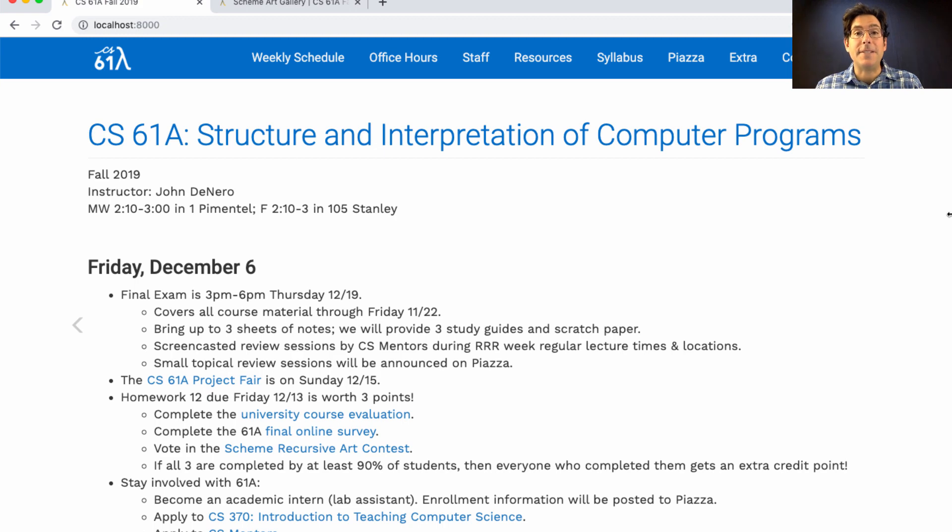On Sunday, the 15th of December, we'll have the CS61A Project Fair, where your fellow students will tell you about interesting things that they've built over the course of the semester. I can't wait to see what you all have come up with. I encourage all students in this course to come take a look. Homework 11 is due next Friday, Friday of RRR week, and it's worth three points. You need to fill out the university's course evaluation, fill out the final online survey where you give us feedback about what parts of the course we can improve, and vote in the Scheme Recursive Art Contest. If all three are completed by at least 90% of students, then everyone who completed them will get an extra credit point.